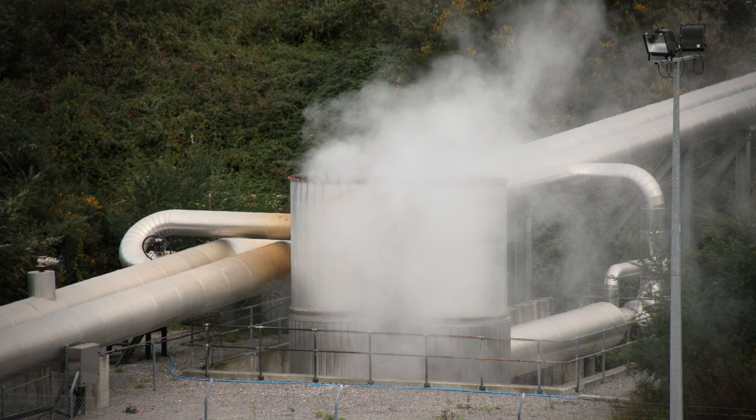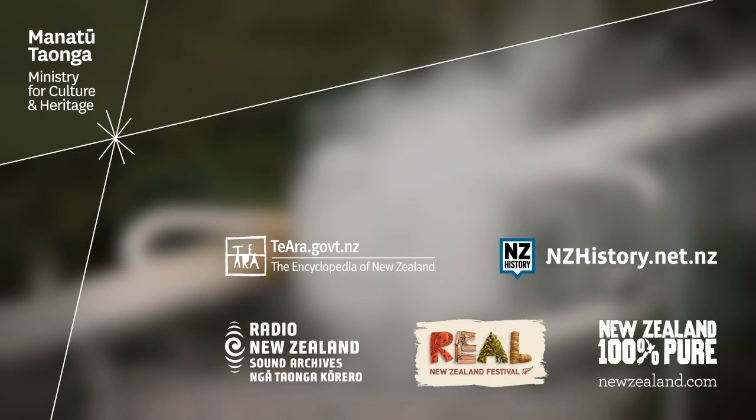Geothermal waters are also used for heating greenhouses for the production of vegetables, flowers and fruit. A tropical orchid, Phalaenopsis, is grown in large geothermally heated greenhouses, using waste heat from the nearby Wairake Power Station. The warm atmosphere inside the greenhouse mimics the monsoon conditions of the orchid's natural habitat.